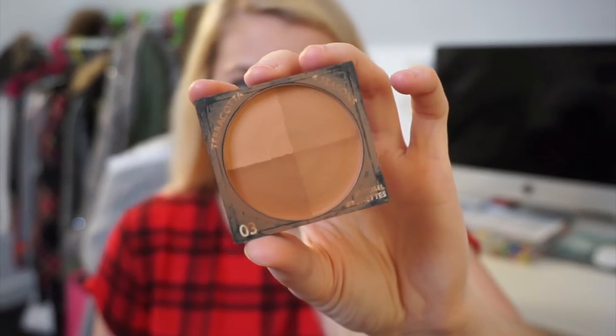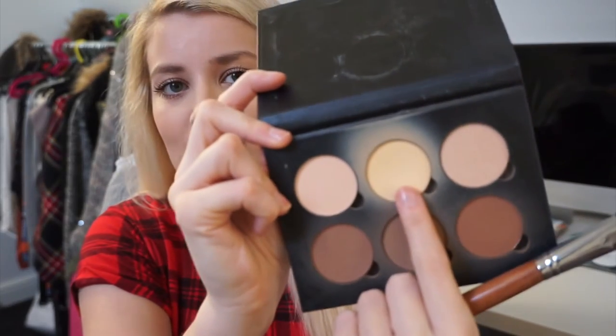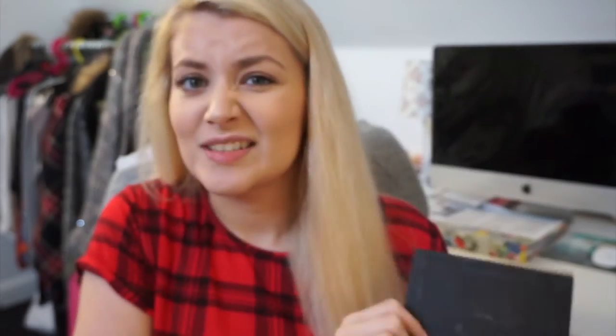For the foundation I use a stippling brush for lighter coverage. Next I went in with bronzer — the Glam Terracotta Four Seasons Natural Brunettes Bronzer in shade 03, and I use the Real Techniques blusher brush to blend it in. This is my go-to brush for bronzing and contouring. To set my concealer under my eyes I used the Anastasia Contour Kit in the shade Light — I believe it was the first one that came out — using the banana shade with a flat brush.